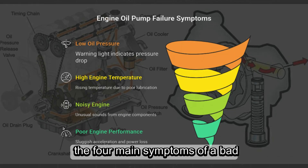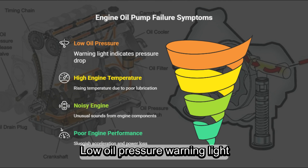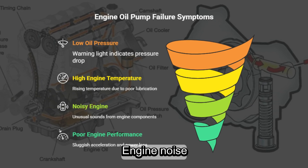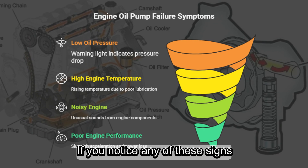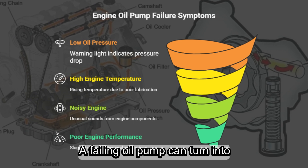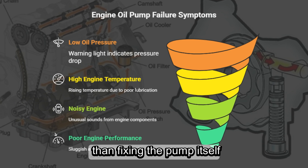To recap, the four main symptoms of a bad oil pump are: 1. Low oil pressure warning light, 2. High engine temperature, 3. Engine noise, 4. Poor engine performance. If you notice any of these signs, don't ignore them. A failing oil pump can turn into a blown engine, and that's way more expensive than fixing the pump itself.